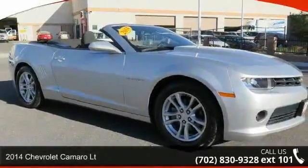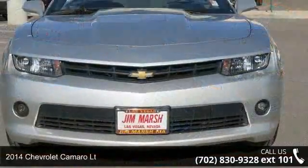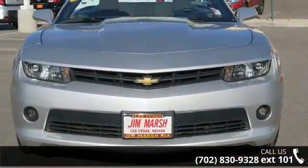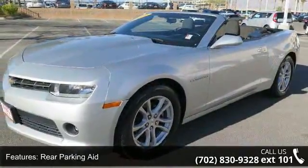Presenting the 2014 Chevrolet Camaro LT. If you are looking for a first-rate auto, this one could be yours today. This vehicle comes with a reliable six-cylinder engine connected to a smooth shifting automatic transmission.